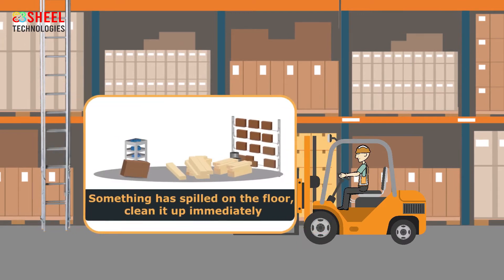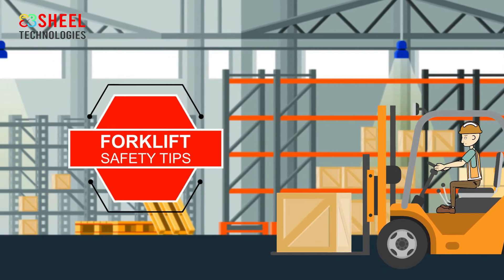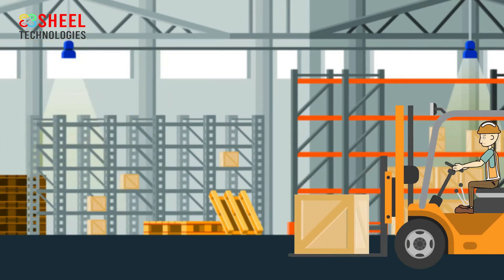Immediately report any potential safety hazards to supervisors. If something has spilled on the floor, clean it up immediately. Employees should always follow proper lifting techniques and do not use a mobile phone in the warehouse.